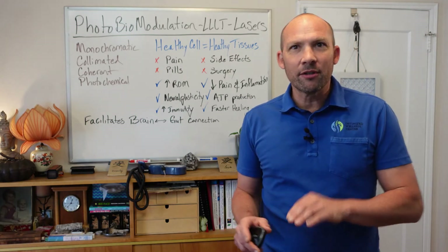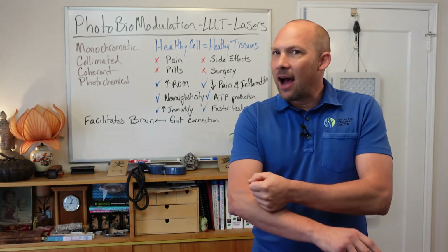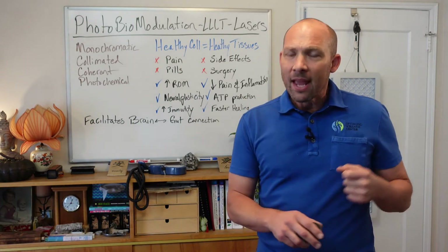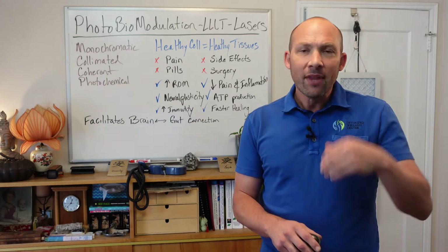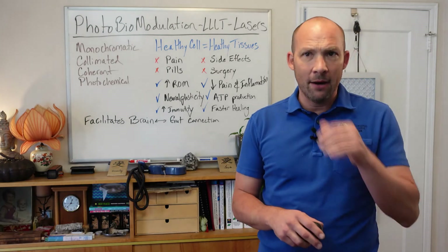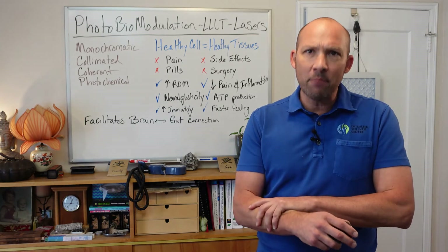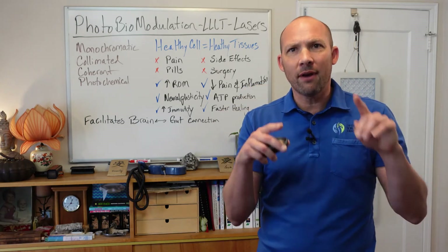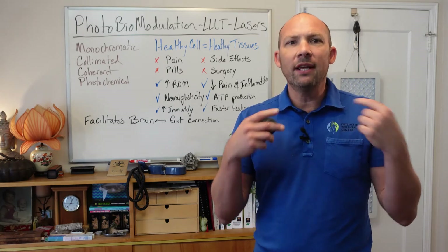Heat-generating, high-power lasers cannot touch the skin for long periods of time — they have to be constantly moving — and will generally only work on the surface-level tissue by heating it up. Some positive effects come from heating that tissue: softening it, increasing range of motion, and some pain mitigation. But you will get greater health benefits when the laser can penetrate deeper and provide more healing to the tissue.